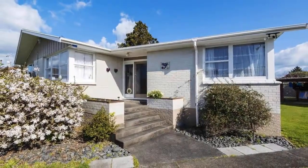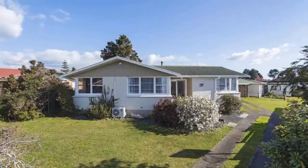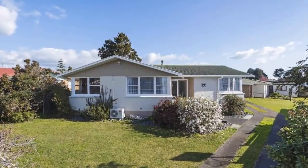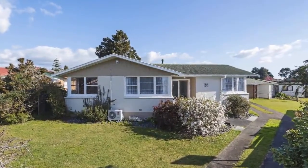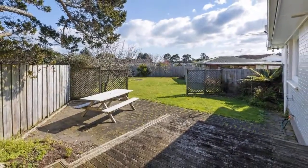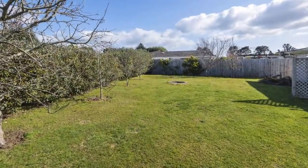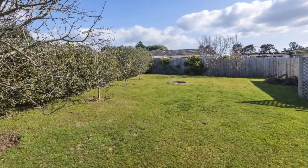Red Hot Opaheke Find. If you're looking for a scorching opportunity to secure prime Opaheke real estate and your absolute non-negotiables in your dream home wish list include full freehold sites and highly desirable cul-de-sac locations, then this red hot three-bedroom brick family home is sure to raise your temperature to a fever pitch.